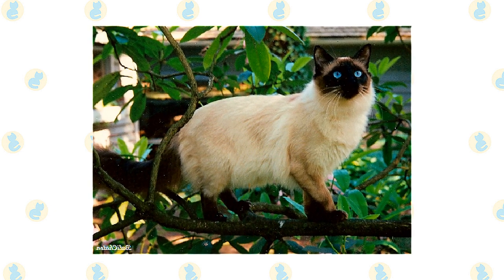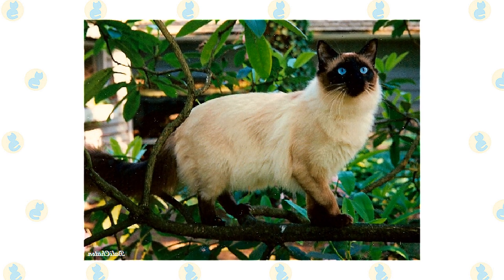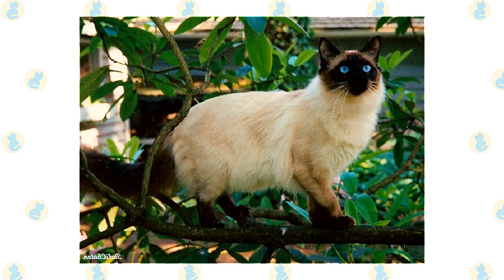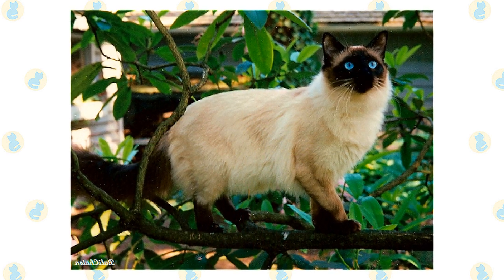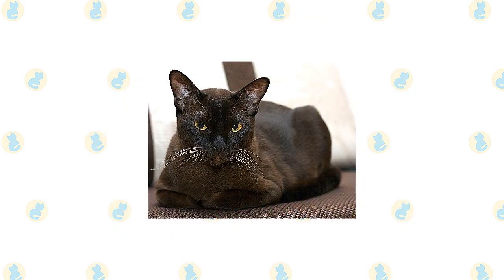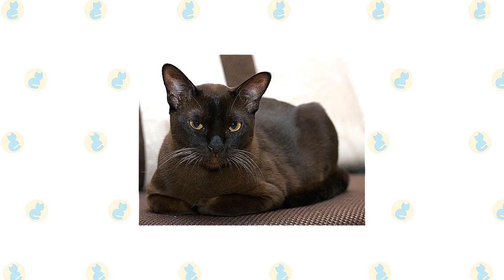The traditional cat association recognizes a Balinese of a different type, one with a more rounded head and body. It also has a fluffier coat that is long over the entire body, unlike the show Balinese, whose coat is longest on the tail. The Burmese are often described as a brick wrapped in silk, a testament to a solid, muscular body.